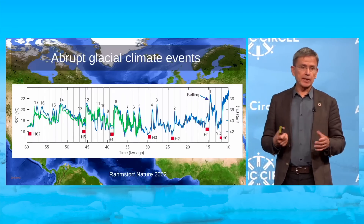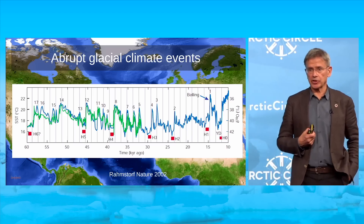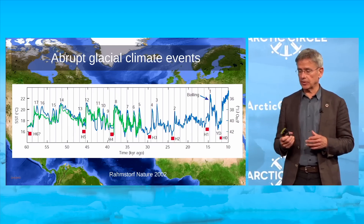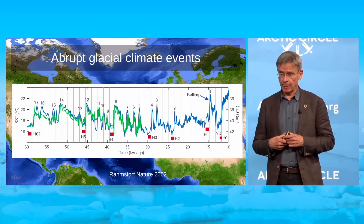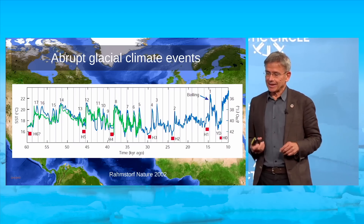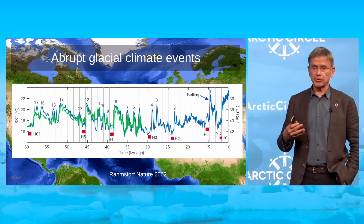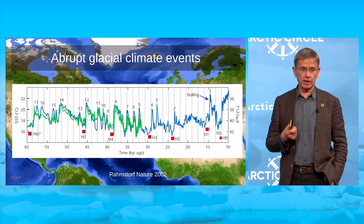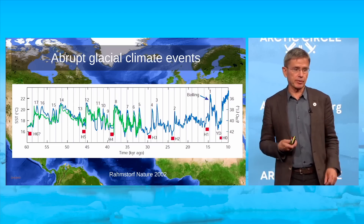From paleoclimate, we know that some of the most abrupt and striking climate changes in the paleoclimate record were caused by instabilities in the AMOC. Greenland ice core data from 60,000 to 10,000 years before present, along with sediment data, show these events. The concern about AMOC instability actually originated from paleoclimatologists — I'm thinking of the famous American oceanographer Wally Broecker, who warned that climate change would not necessarily proceed smoothly, but there could be disruptions of ocean circulation.